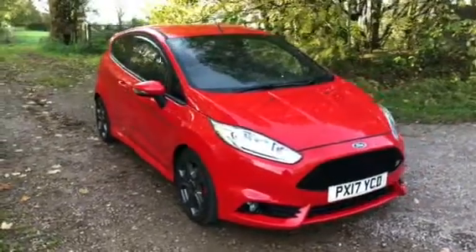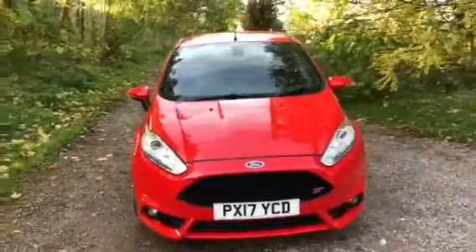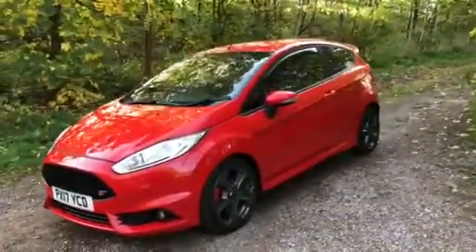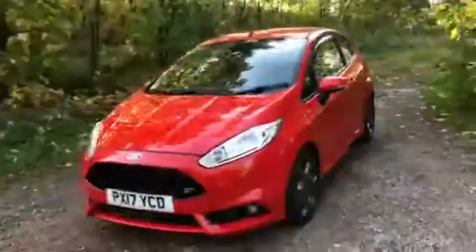Here at Sammy Lee's Motors we're delighted to welcome into stock this 2017 17-plate Ford Fiesta 1.6L ST3 with 180bhp. With 15,953 miles on the clock, a full Ford service history and Ford manufacturer's warranty remaining until May 2020.